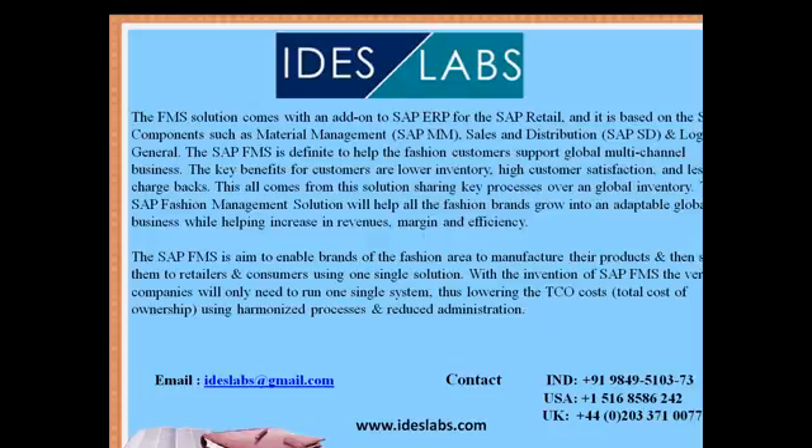SAP FMS is designed to help fashion customers support a global multi-channel business. The key benefits for customers are lower inventory, high customer satisfaction, and fewer charge-backs. This comes with the solution sharing key processes over a global inventory. The SAP Fashion Management Solution will help all fashion brands grow into an adaptable global business while increasing revenue, margin, and efficiency. With SAP FMS, companies will only need to run one single system, thus lowering cost using harmonized processes and reduced administration.